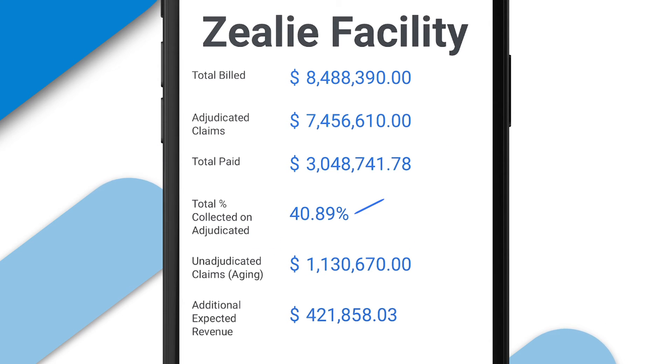Next you can see the total percentage collected on those adjudicated claims. And the next line item shows the unadjudicated claims, which is also known as your AR.